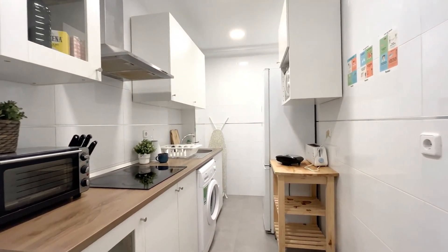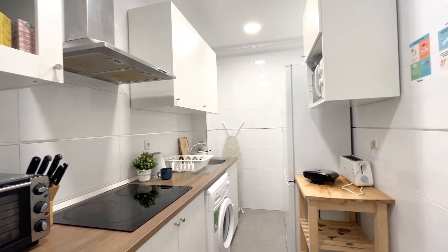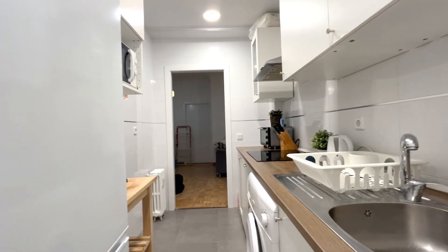Here we have the kitchen, which has anything that you might need. It's fully equipped — it has a little oven, a washing machine, a toaster, a microwave, anything.